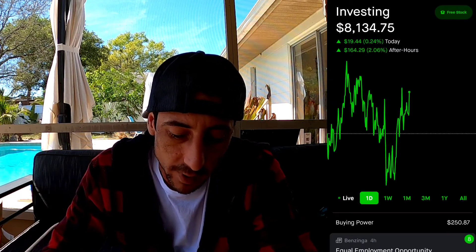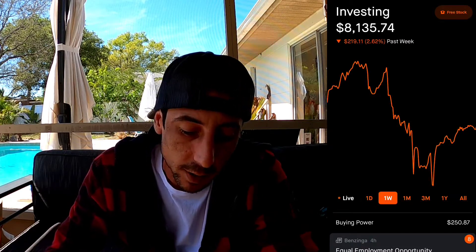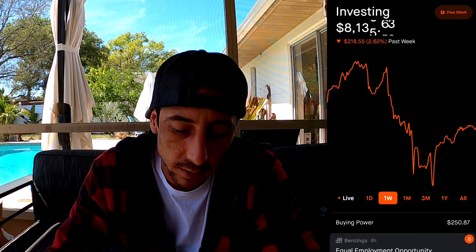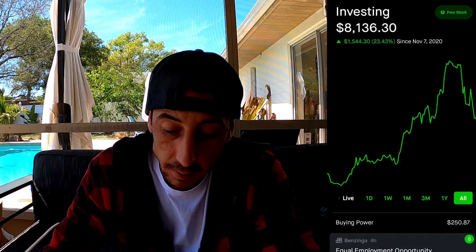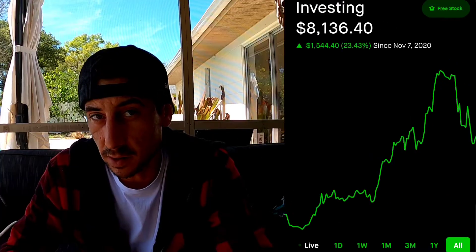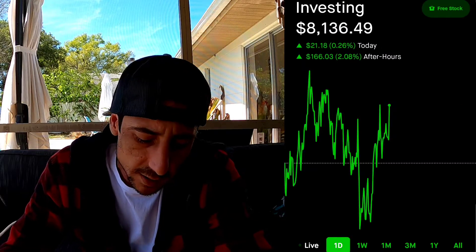This week the portfolio went down quite a bit and then it's kind of recovering right now. Overall we're still up 23%, but at some point we were up 50% so it kind of came down. No panic though - no panic. The company I'm looking to buy a stock option on is Sundial Growers.